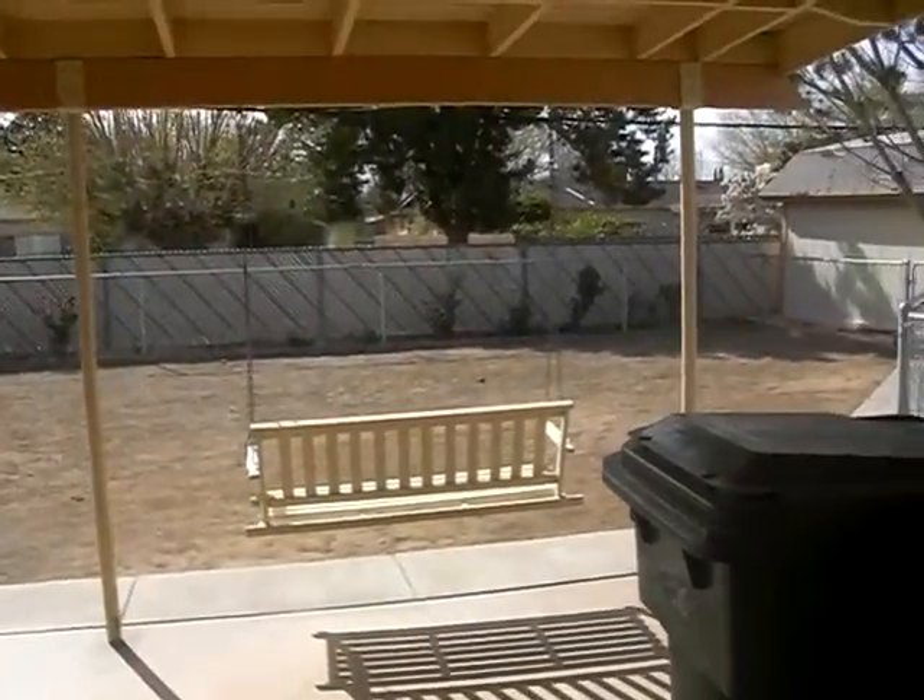The backyard is very nice — a little swing out there, very spacious, quaint yard. There are many things you can do back there. I left the front door open so that people know I'm here.